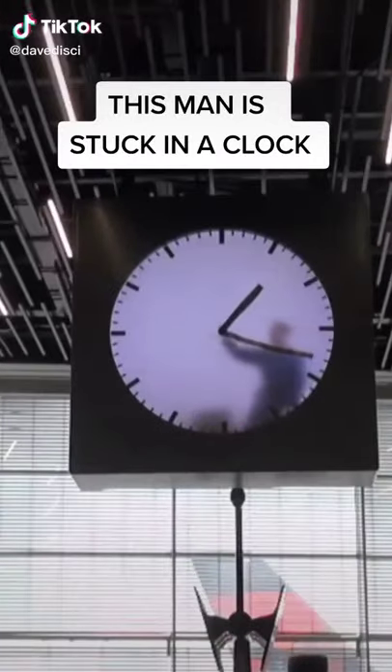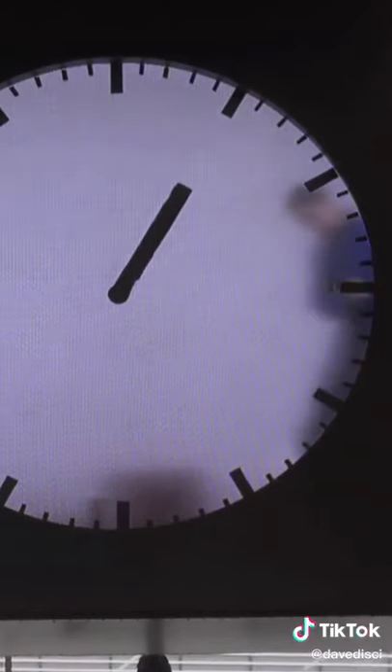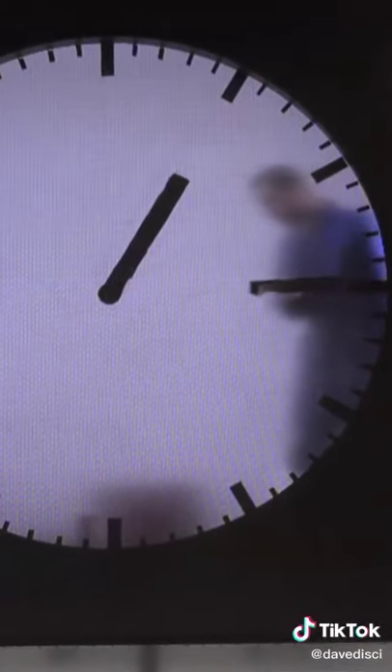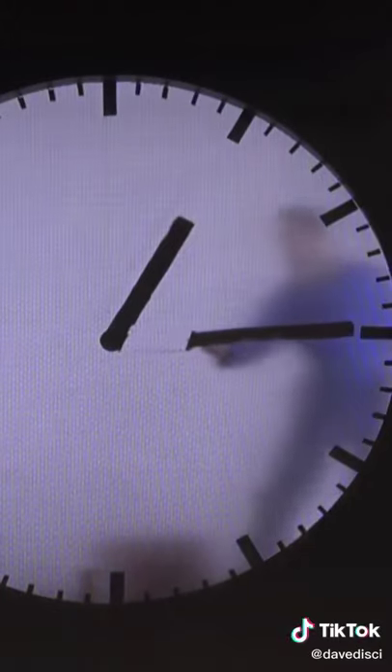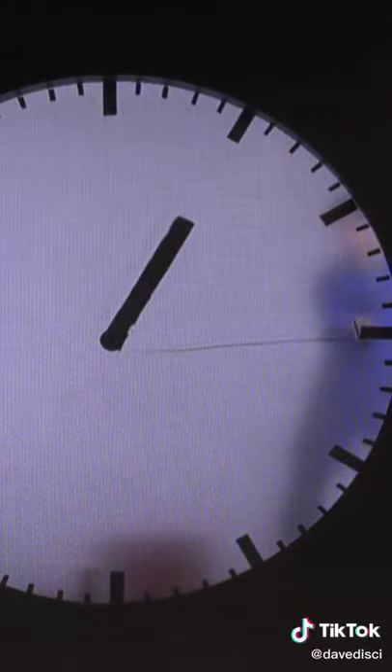Have you seen this? This is located in the airport in Amsterdam where there is a man who is stuck in a clock and he paints the minutes and hour hands of the clock constantly. He paints the time carefully and makes sure it's perfect just so you can read it. Then when the minute is up, he changes and erases the clock hands and paints the new time on there.